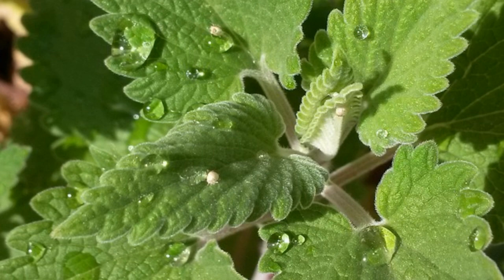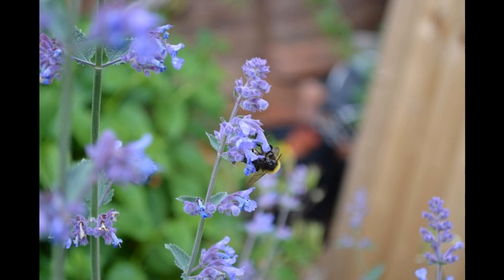Number 10: Catnip. Catnip is a member of the mint family and is well known to repel aphids. Aphids can be a serious health risk to tomatoes, as they can spread viral infections from plant to plant.